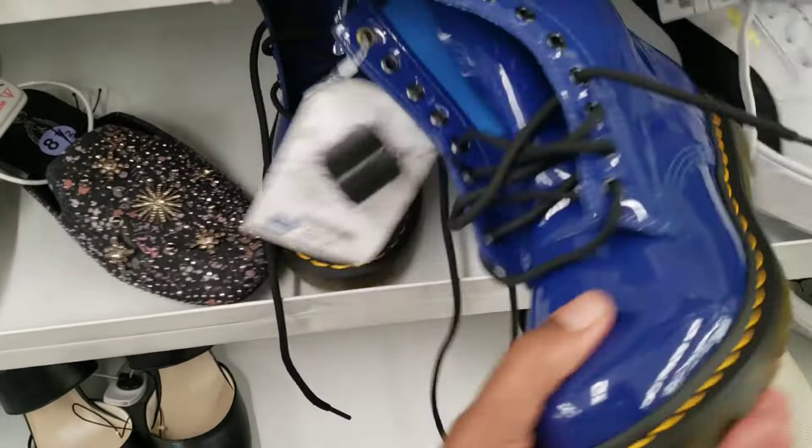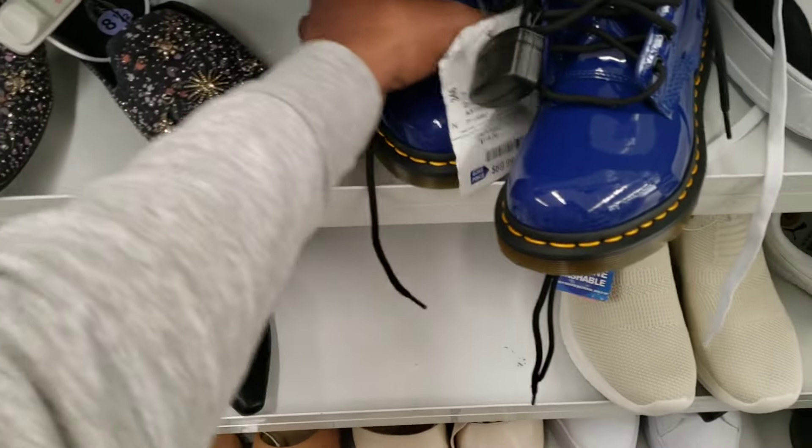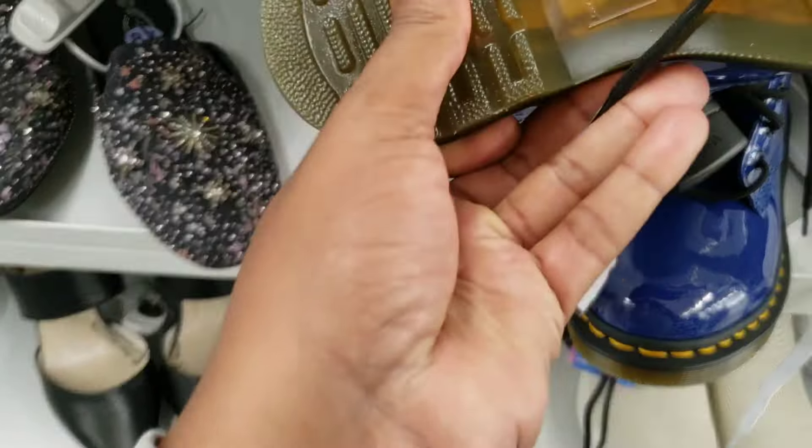Nice colorway on these Doc Martens right here, I'm not gonna lie to you — 69 bucks on them. I think these are Doc Martens, they look like they are, I could be wrong. I don't see the Doc Marten branding, but the original colorway is pretty dope though.